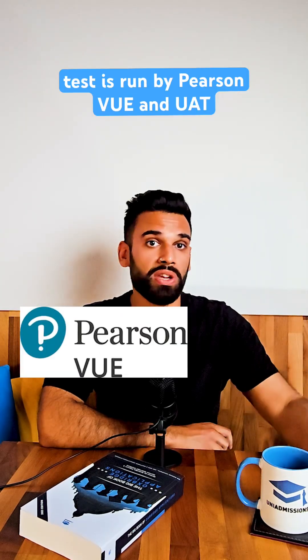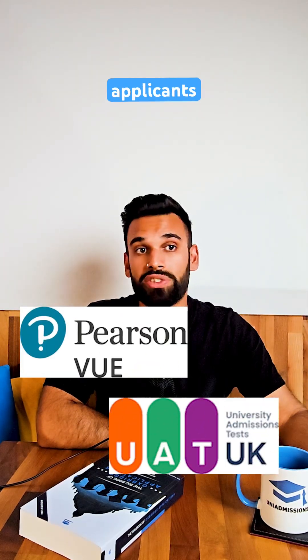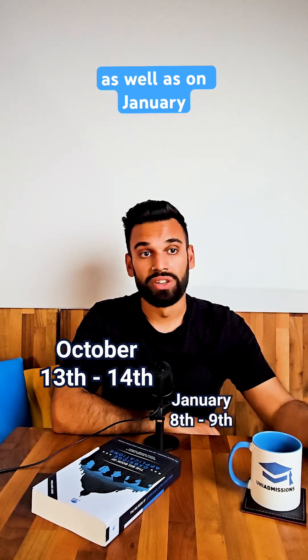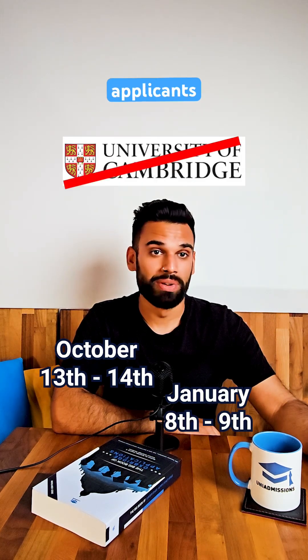The test is run by Pearson VUE and UAT, so applicants will need to book their test at a Pearson VUE testing centre. It can either be taken on October the 13th or 14th for all applicants, as well as on January 8th or 9th for everyone except Cambridge applicants.